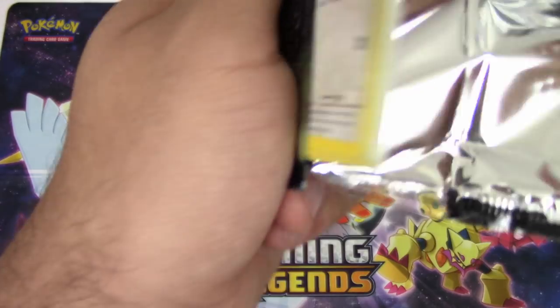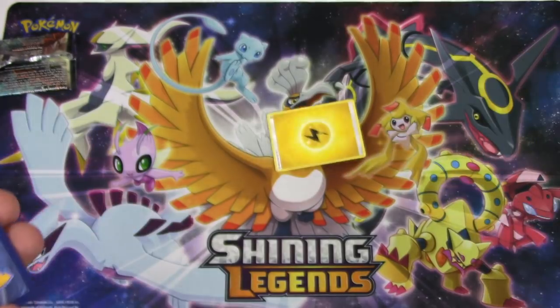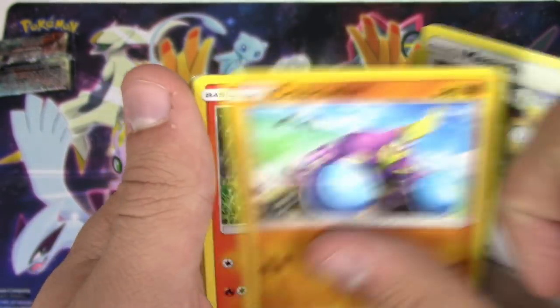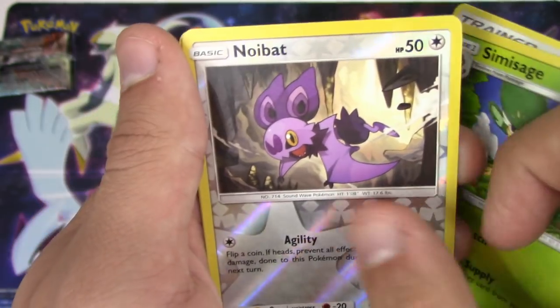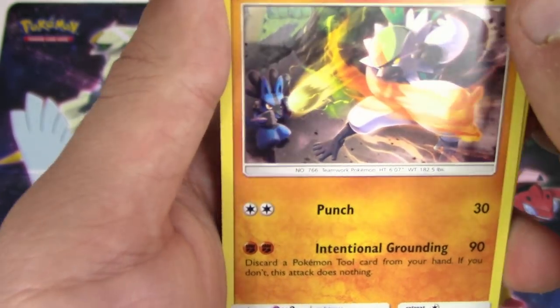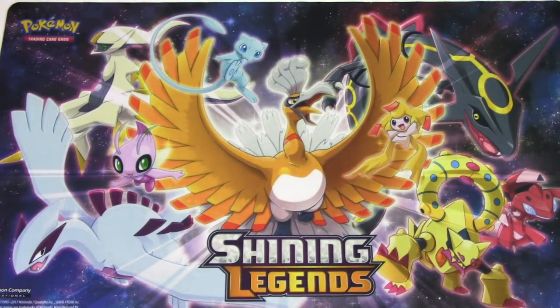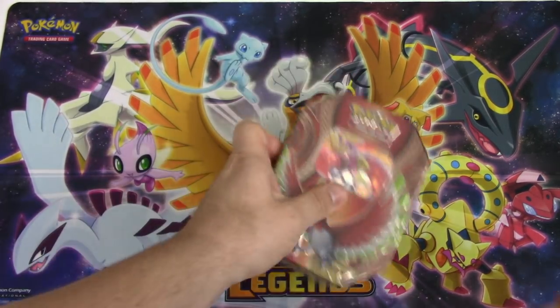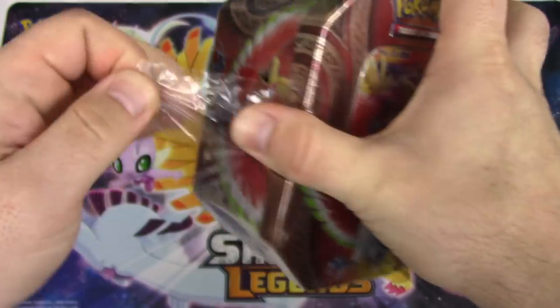All right, final pack of Burning Shadows - can I get some progress here? Stufful, Meowth, Grimsley, Brawler, Charmander, Sneasel, Porygon 2, Weakness Policy, Mankey reverse holo, Noivern, and a Passimian. No! I hate my life. Let's go back to Ho-Oh. You're not making it very hard to beat you, you know.